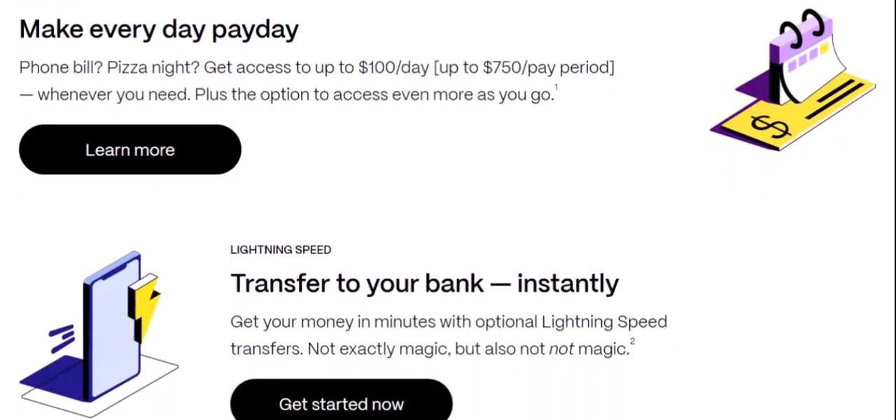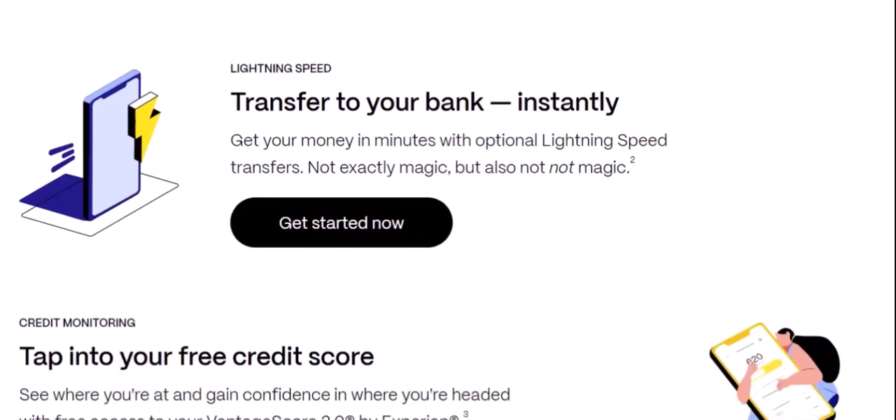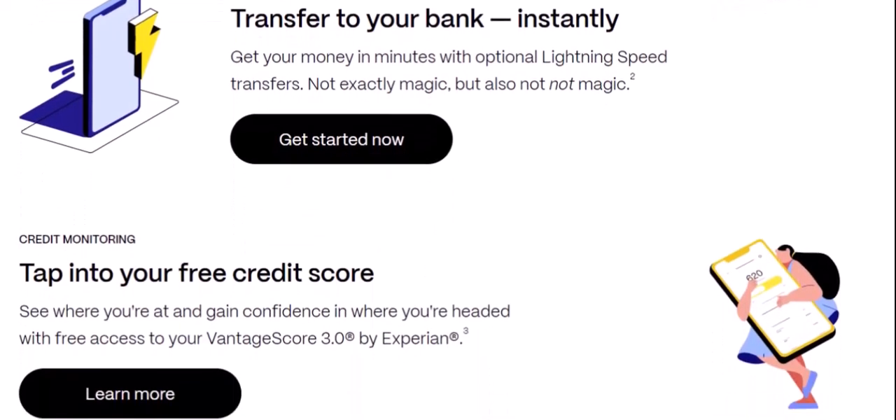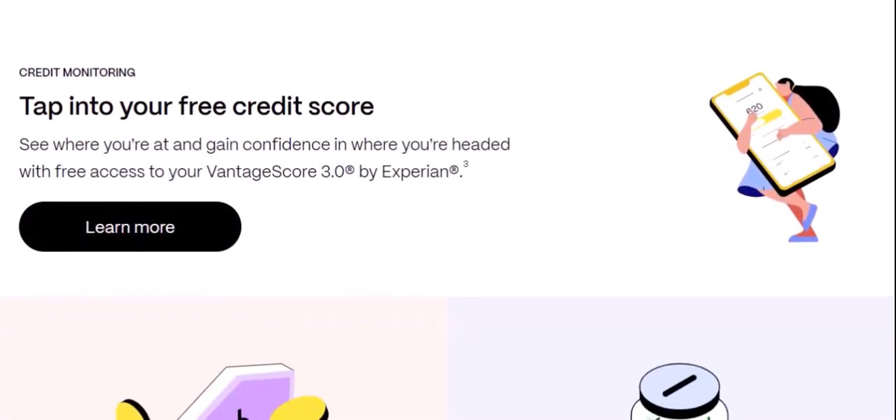So, can you use EarnIn with a savings account? While it's possible in some cases, it's not always straightforward. If you're looking for a cash advance option, explore the alternatives mentioned earlier and carefully weigh the pros and cons. Remember, financial health is important. If you're facing ongoing financial challenges, consider seeking professional advice from a financial advisor or credit counselor. Thanks for watching and until next time.